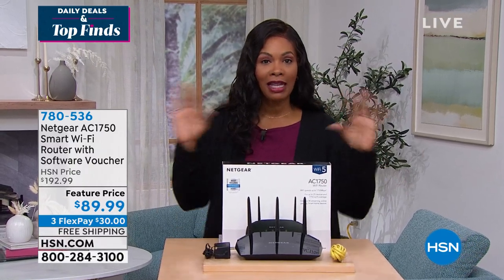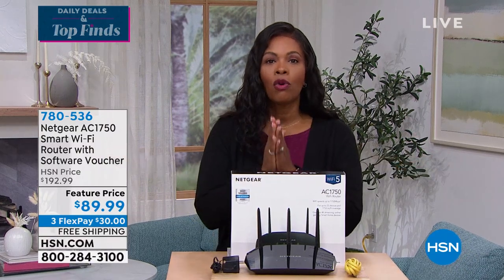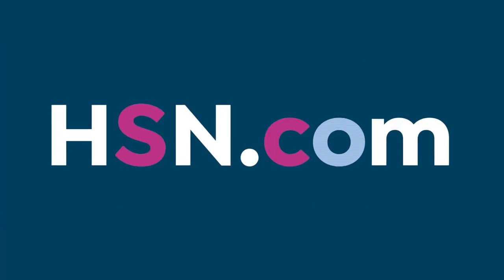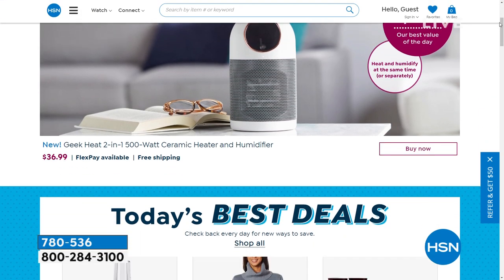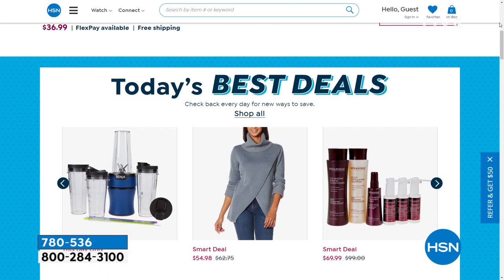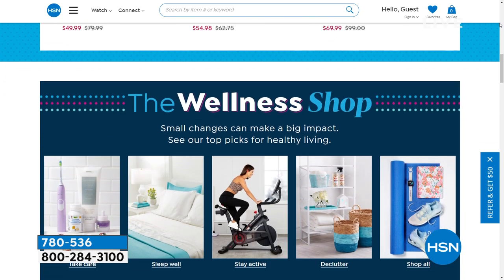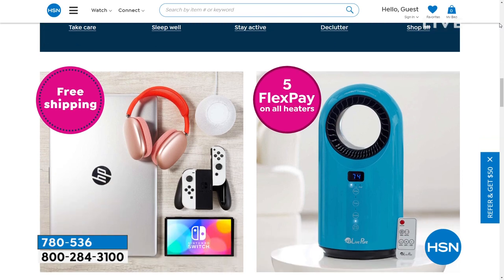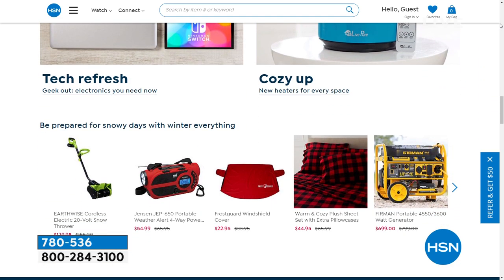Did you know we have amazing items and deals you'll never see on air? You'll only find them at hsn.com — top brands, exclusive names and bundles, plus thousands of products all the time. Discover our best deals and steals all in one place, including offers you'll only see at hsn.com. We make it easy to shop smart with customer reviews and hundreds of videos. Get more of what you love now at hsn.com.